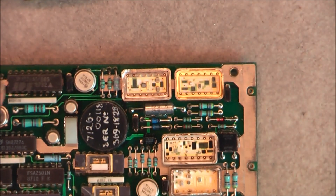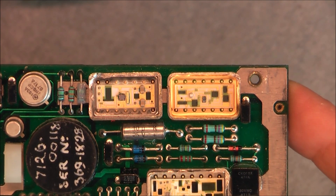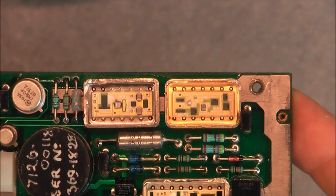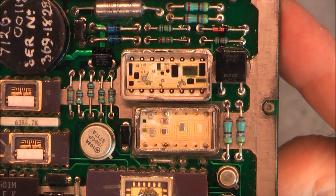I took USB microscope photos of everything so we will be able to have a better look. So here are the two first hybrids which we have inside — a lot of gold. And here another one.